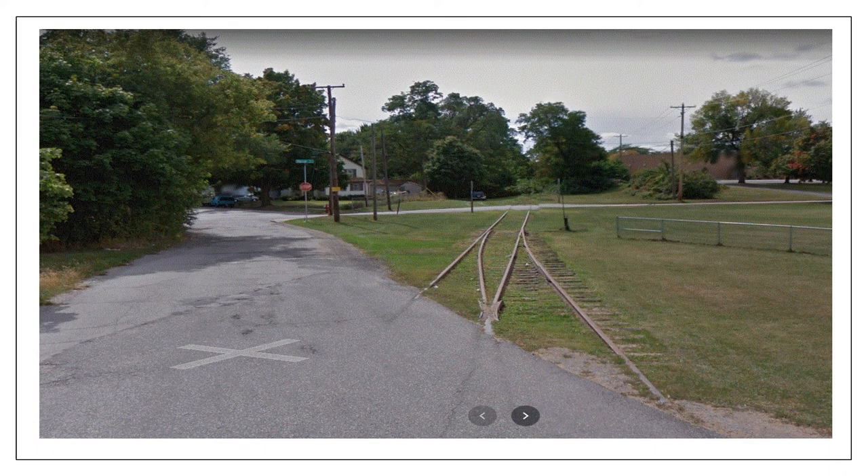Another shot, photographer unknown, most likely the 90s when nothing was moving on this line at all anymore — switch still in place, Vassar Avenue back here, but rails paved over and no activity anymore at that time.